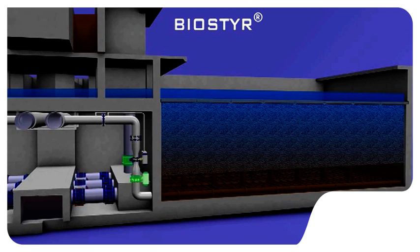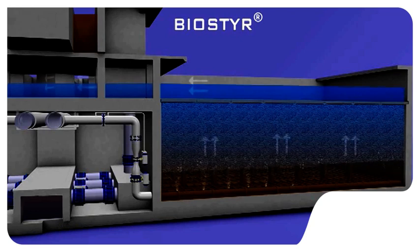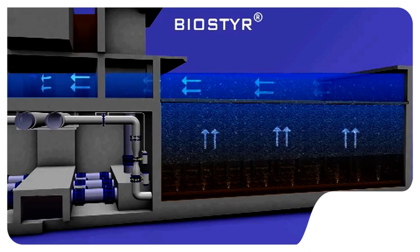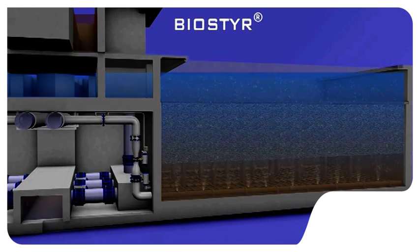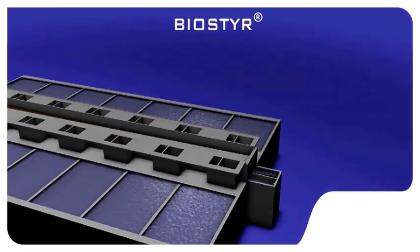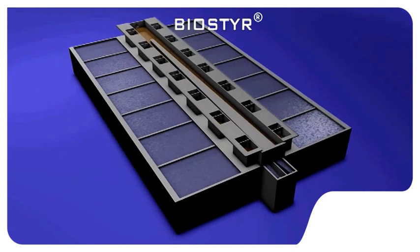Biosteer is completely automated. With Veolink, our service offer, the system is easy to operate. With its modular design, Biosteer is well suited for any size of wastewater plant handling wide ranges of loads and flows. Biosteer, the most advanced biofiltration process, is thus the ideal solution for compact wastewater plants designed for the removal of carbon and nitrogenous pollutants.